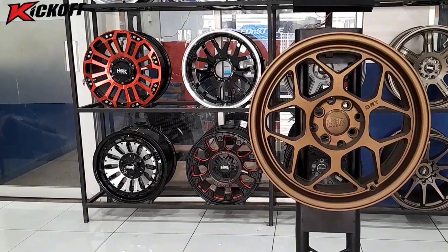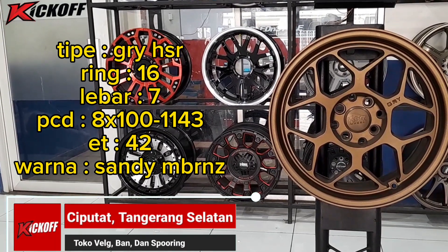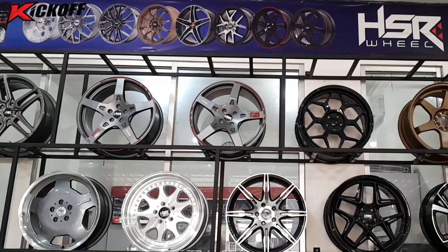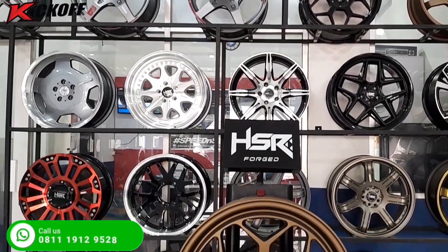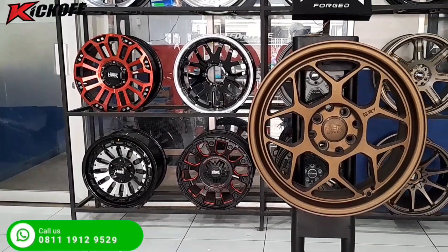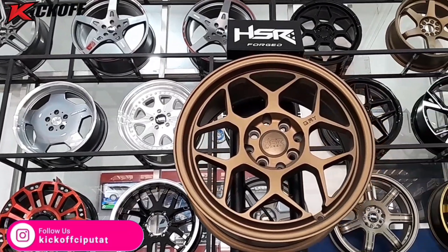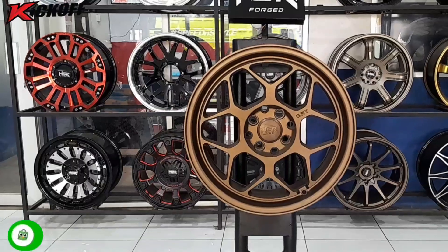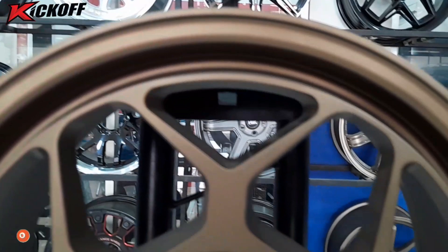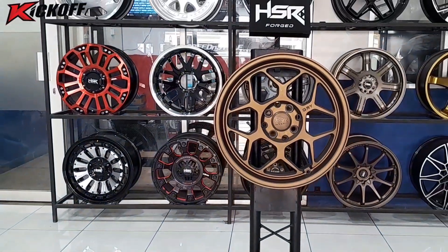Untuk model yang kedua, kita memiliki tipe velg GRYHSR ring 16, lebarnya 7 inci dengan PCD mobil 4x100 dan juga 4x114, ET 42, warnanya sandy matte bronze. Untuk velg GRYHSR ring 16 memiliki 3 varian warna: ada warna gold polish, sandy matte grey, dan juga sandy matte bronze. Velg ring 16 ini bisa digunakan di mobil seperti Evalia, Livina, Avanza, Xenia, Vios, Yaris, Soluna, Starlight, Fiesta, Datsun, Jazz, Mobilio, Honda Freed, dan mobil lainnya yang memiliki PCD mobil 4x100 dan juga 4x114. Untuk yang berminat dengan model GRYHSR, bisa langsung datang ke toko kick off Ciputat.